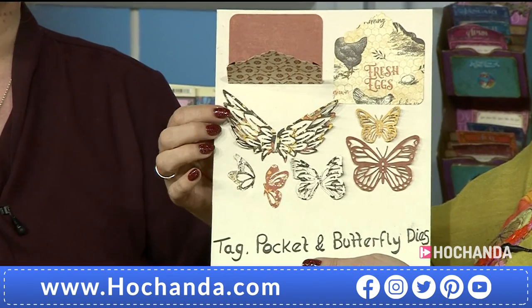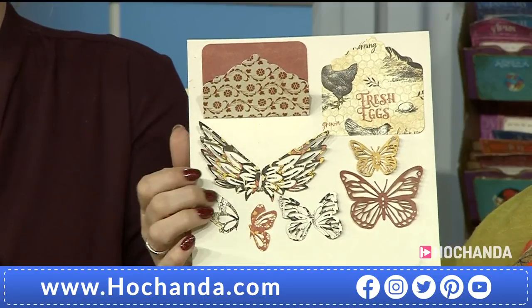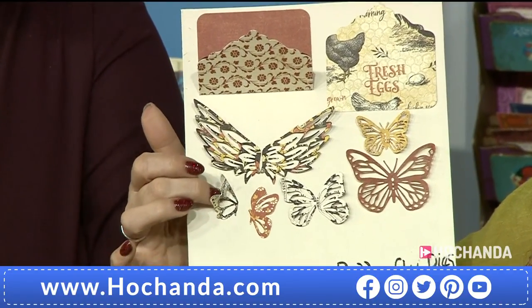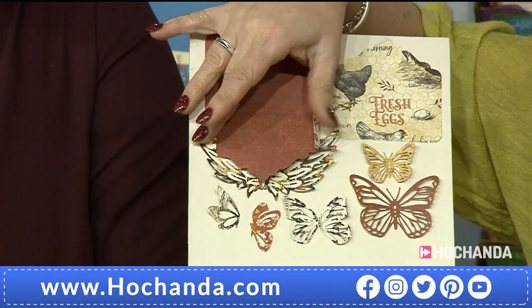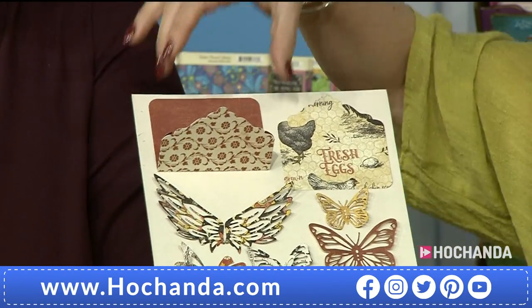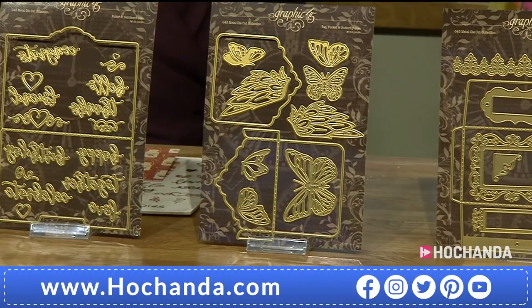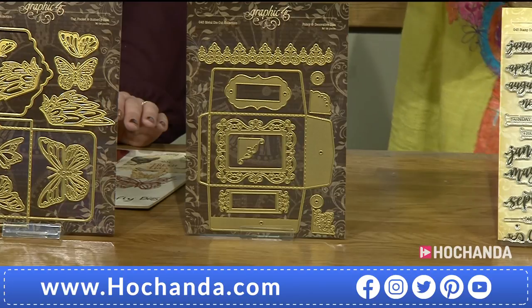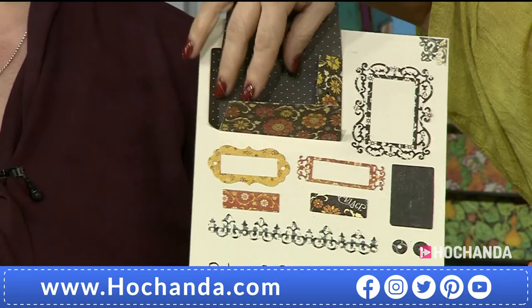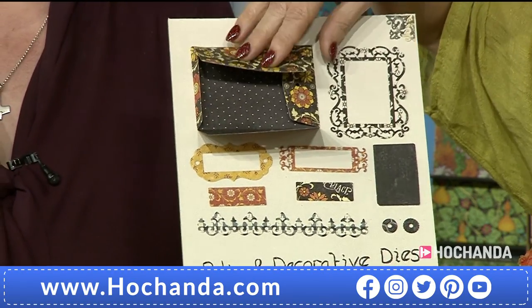We've got some nice stamps that work alongside those. Scooting along, another set - tags, pockets, and butterflies and wings. The wings are gorgeous - a lovely size. You can't go wrong with butterflies and I like that you've got separate wings so you can build them up. This set has a little pocket die cut with fold lines, so you can make little pockets for your journals - and it will sit inside nicely. The next set is called Policy and Decorative - a nice set with a little pocket envelope that actually has holes in there, so you can make ATCs and pop them into your ATC box.